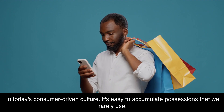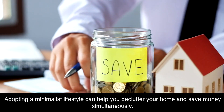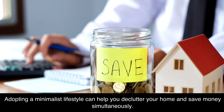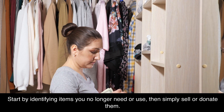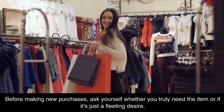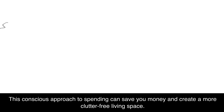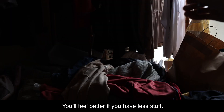Embrace minimalism. In today's consumer-driven culture, it's easy to accumulate possessions that we rarely use. Adopting a minimalist lifestyle can help you declutter your home and save money simultaneously. Start by identifying items you no longer need or use, then sell or donate them. Before making new purchases, ask yourself whether you truly need the item or if it's just a fleeting desire. This conscious approach to spending can save you money and create a more clutter-free living space.